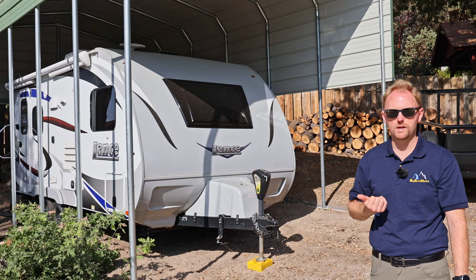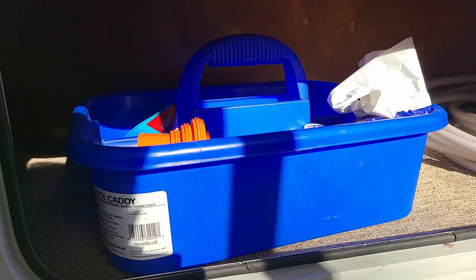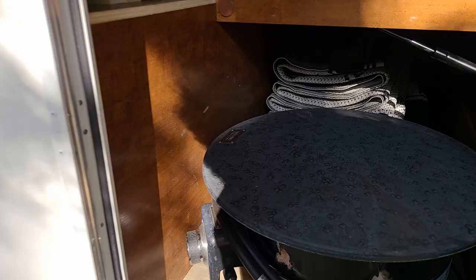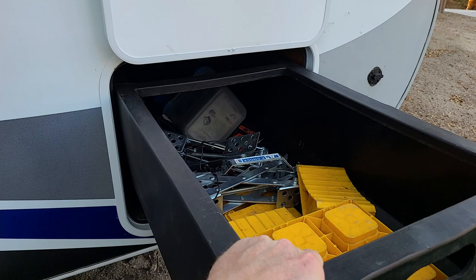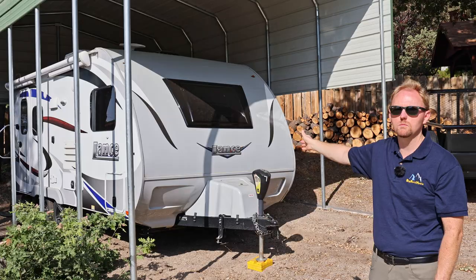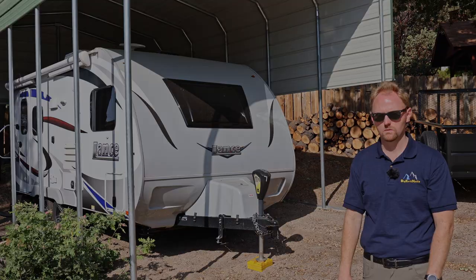Another thing we like about the Lance trailers, especially in this 20-foot size range, is they have a lot of storage for their size — big water tanks, a lot of exterior storage with the front slide-through, and a lot of interior storage. They make use of every square inch of space. There's a lockable dual battery compartment, three propane tanks — they cram a lot of content into a small unit.